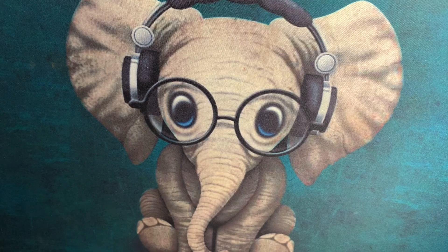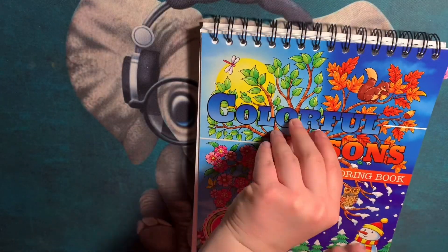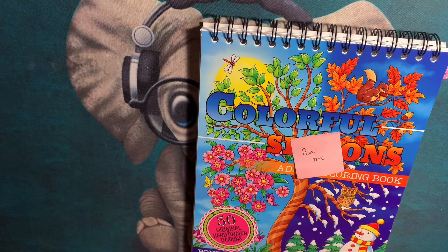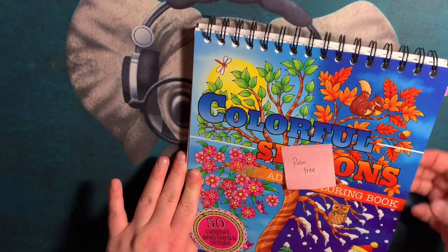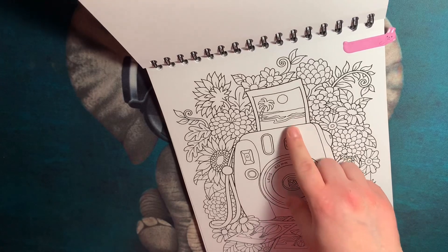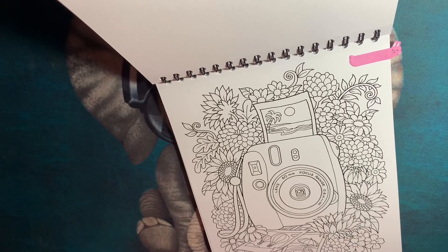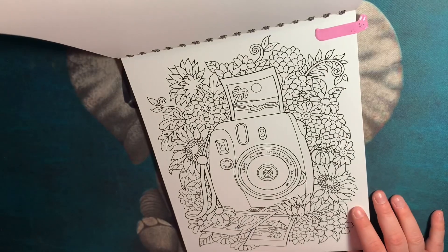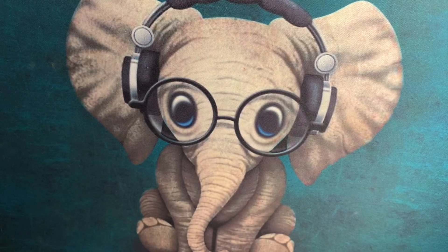My next book is a coloring book called 'Colorful Seasons' and I love these coloring books — they have wonderful paper. I chose this book for the palm tree part of the scavenger hunt because of this little picture here. I think it'll be a really pretty and very colorful picture, and hopefully it comes out the way I expect.